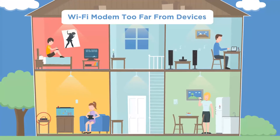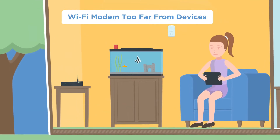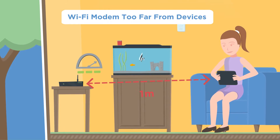The distance between your devices and wireless modem can dramatically affect performance. If your device has a Wi-Fi signal indicator, compare the signal strength where you use your device and then just a metre away from the modem.